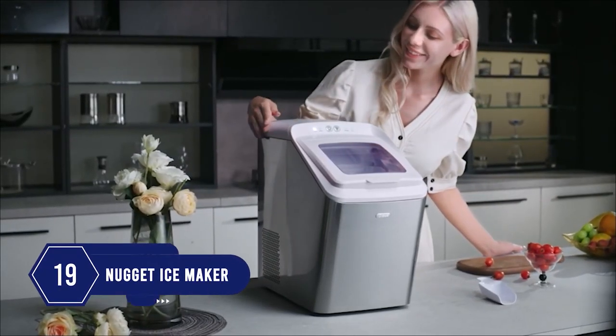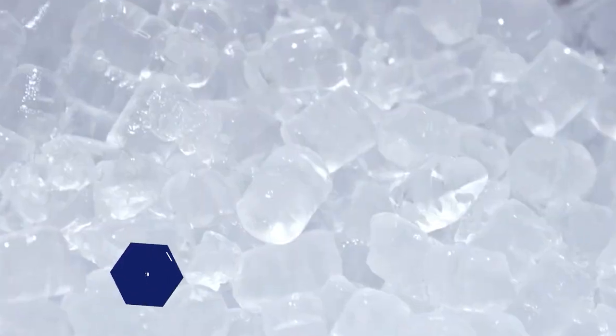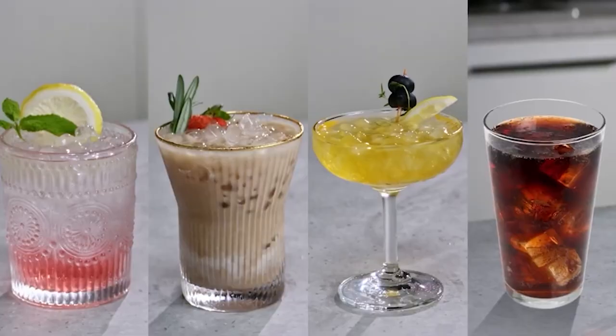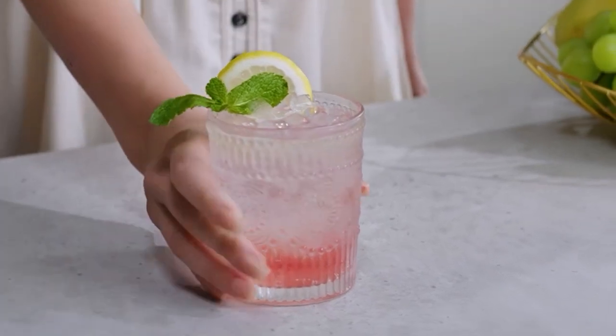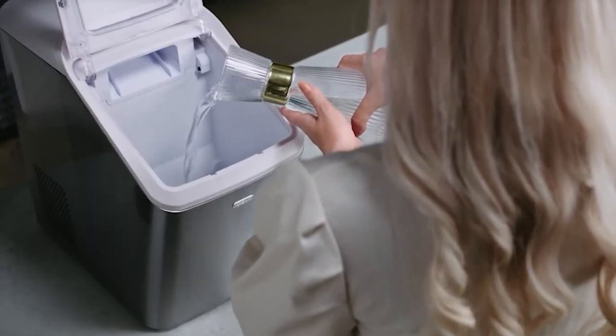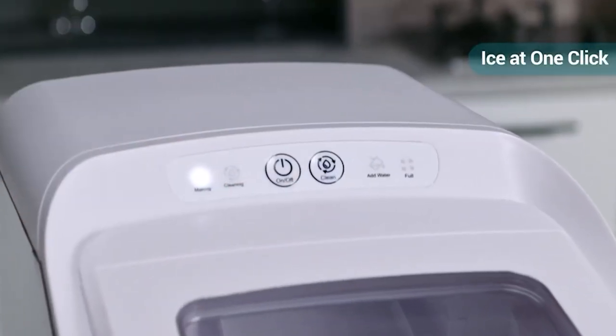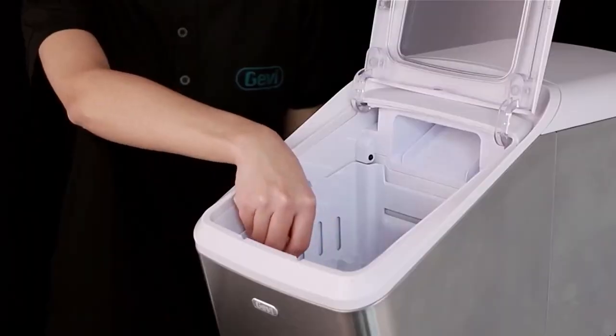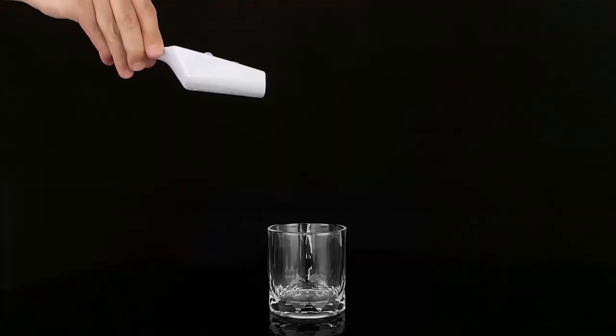Number 19: If you're looking for a crunchy ice maker machine, check out the link in the description box. It has great insulation so the ice doesn't melt quickly. The maker works very quietly, and you can add water manually into the reservoir or connect it to a water source for automatic refilling. It works efficiently and can make ice in 15 minutes, with a production capacity of up to 26 pounds per 24 hours.